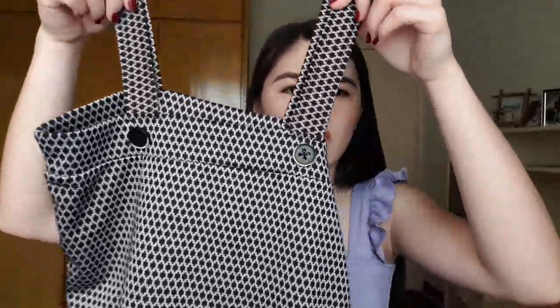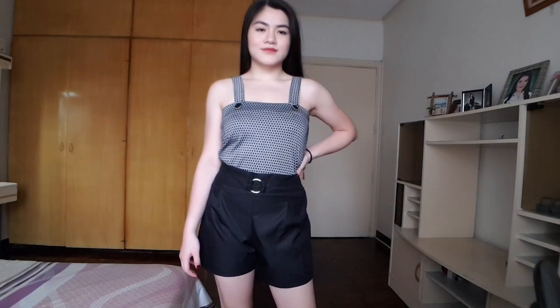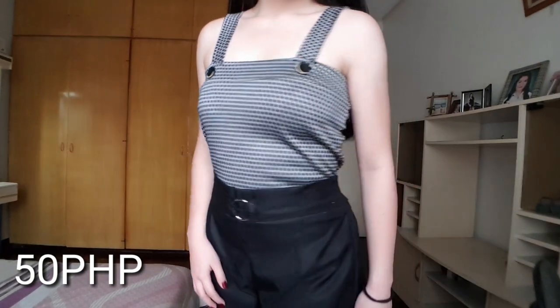Next from the same shop, I also bought this — I don't know what kind of print this is, ganyan yung print niya — and then may buns din siya dito, parang overalls yung style ng buns niya. It's the same square neck top and this one is also 50 pesos. For this top mas makapal yung tela compared to the first one, and hindi siya ganun kastretchable.